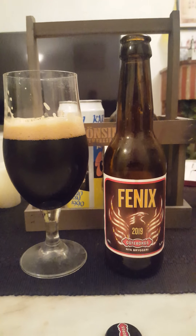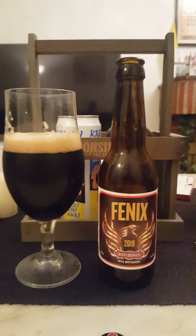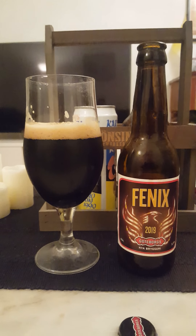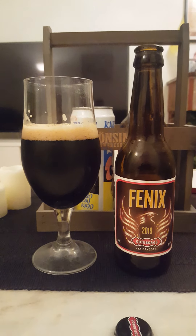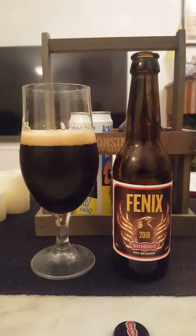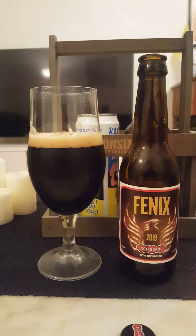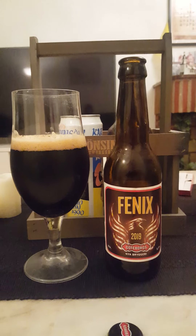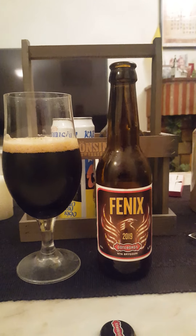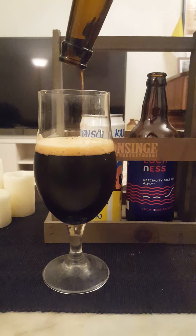Cheers everybody! Oh — yeah, that's a really good Porter. A lot of chocolate, a lot of liquorice in there, lot of dark roasted malts, lot of dark coffee. Definitely a colorful Porter — definitely a good solid character to that beer.